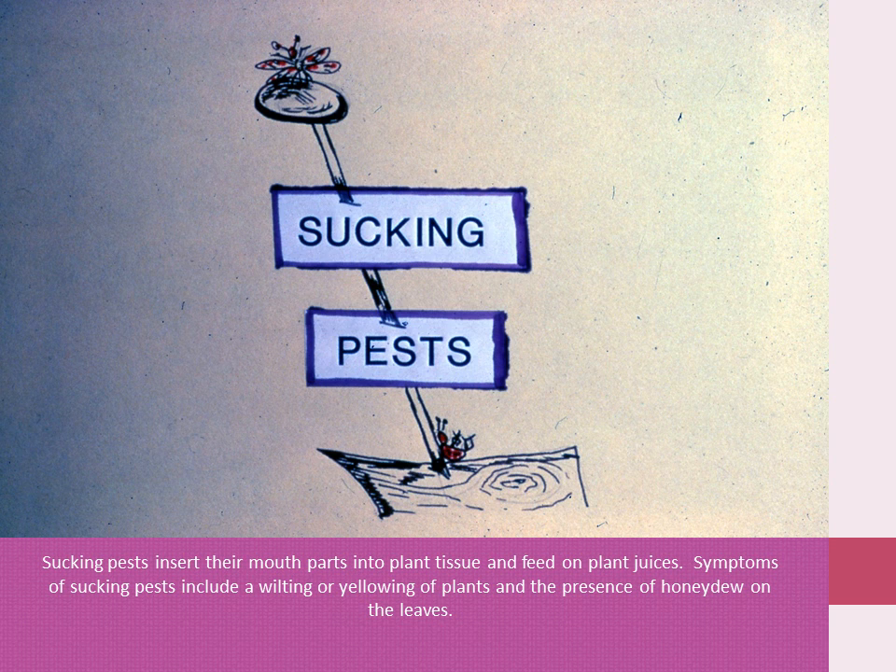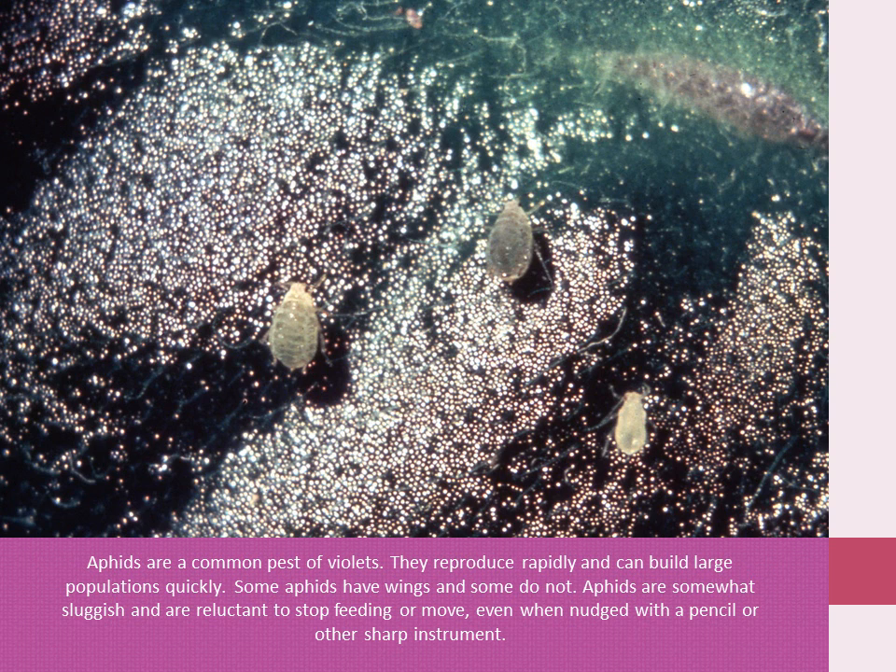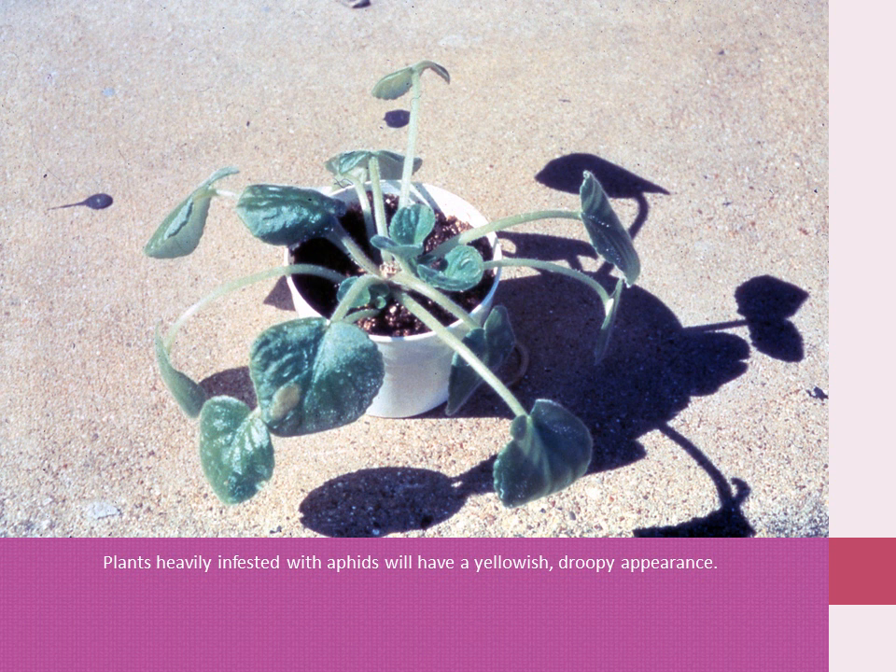Sucking pests insert their mouthparts into plant tissue and feed on plant juices. Symptoms of sucking pests include a wilting or yellowing of plants and the presence of honeydew on the leaves. Aphids are a common pest of violets. They reproduce rapidly and can build up large populations quickly. Some aphids have wings and some do not. Aphids are somewhat sluggish and are reluctant to stop feeding and move even when nudged with a pencil or other sharp instrument. Plants heavily infested with aphids will have a yellowish, droopy appearance.